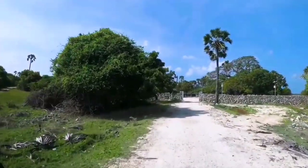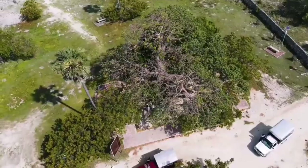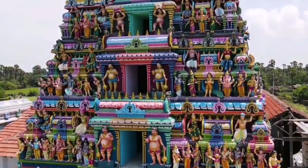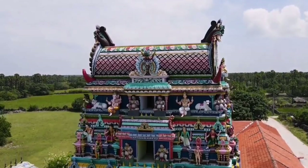Prepare to be amazed as we venture into Delft Island's hidden wonders — the limestone caves. These natural formations are an adventurous paradise, filled with stunning stalactites and stalagmites. We'll navigate through the caves, discovering their mysterious charm.